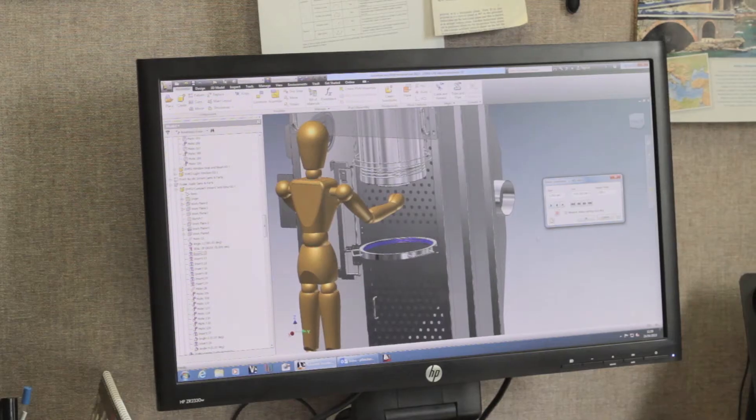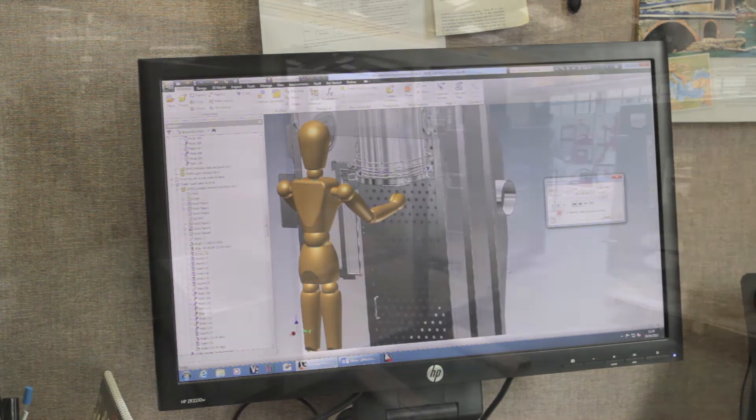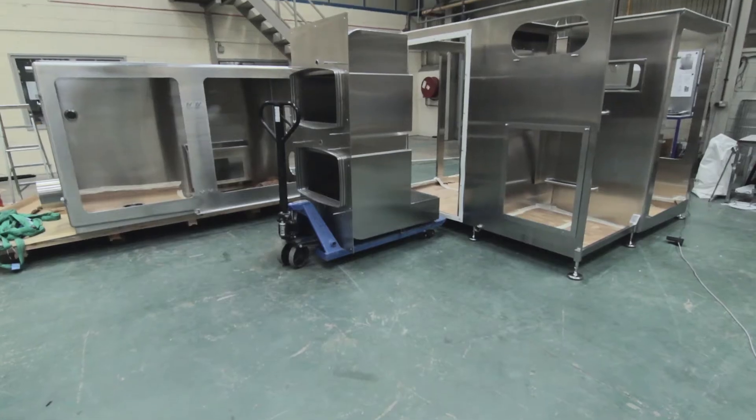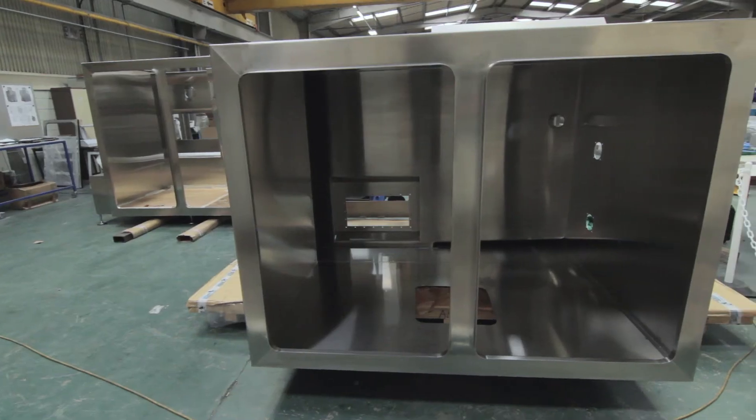At this point we make refinements to the design based on customer feedback, before we go to the build stage. After the isolator is fabricated, the assembly and fit-out stages commence, during which Hosokawa and third-party process equipment is integrated.